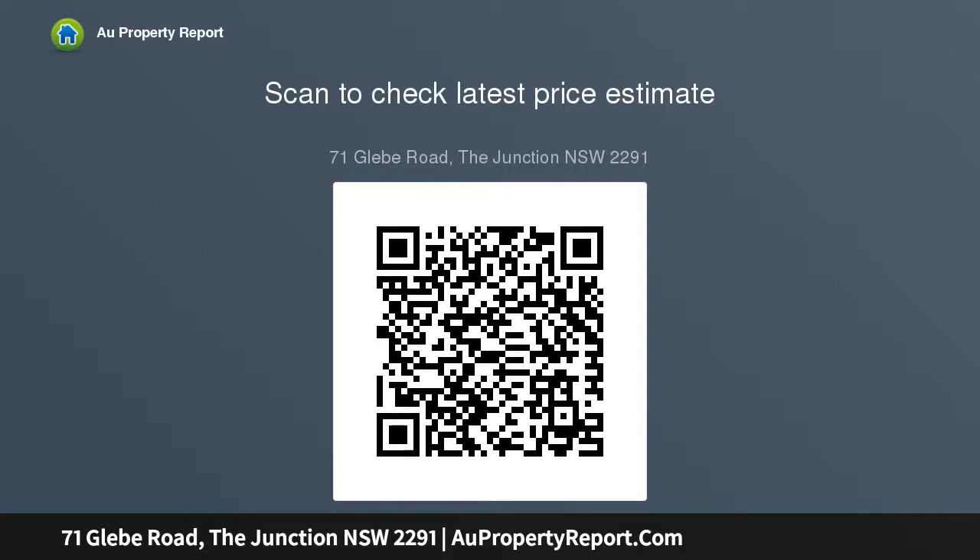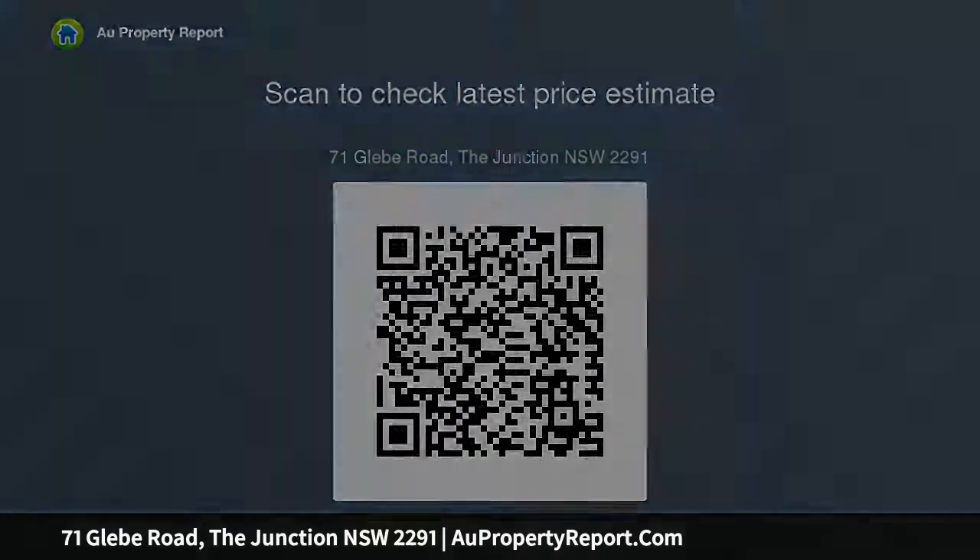This dream location allows instant access to sought-after schools, boutique shopping, a myriad of eateries, Empire Park, and the sand and surf of Bar Beach. Two freestanding homes on a 601 sqm north-facing block with triple garage access.